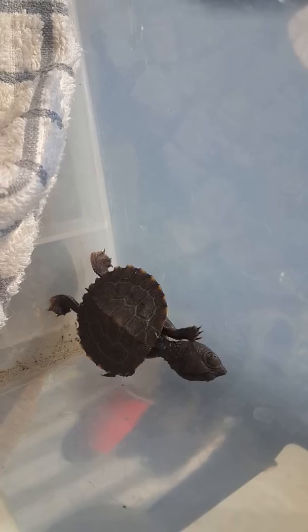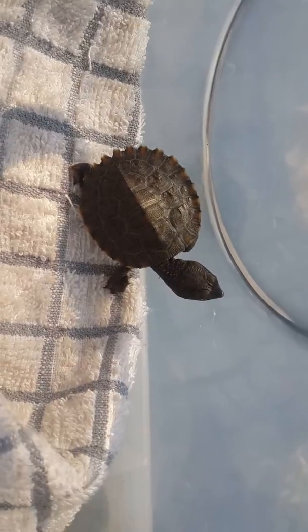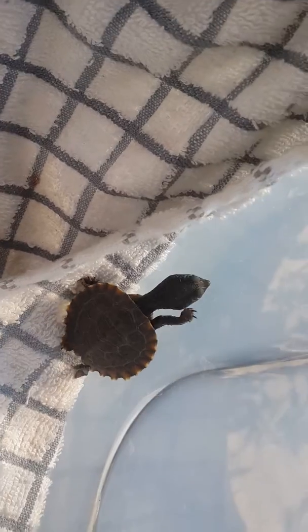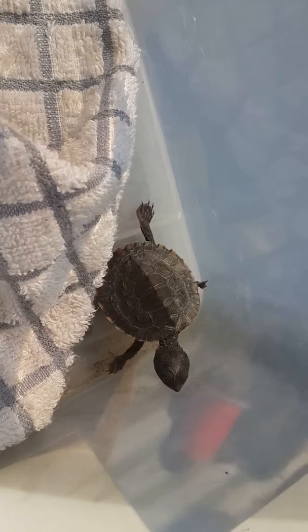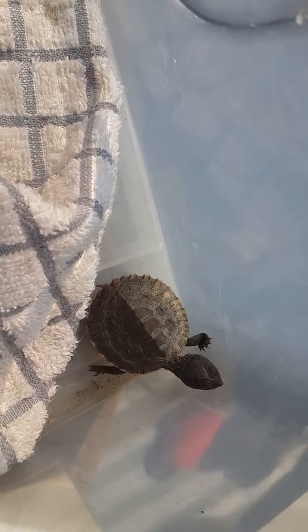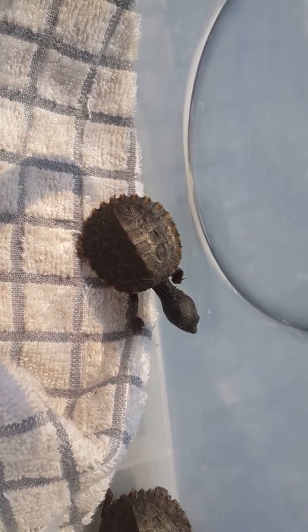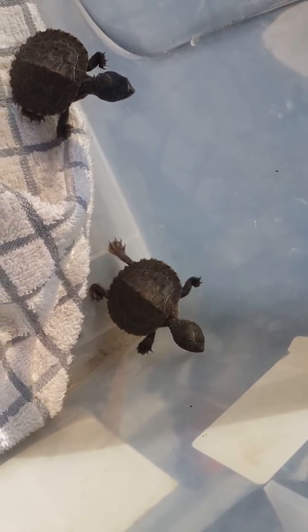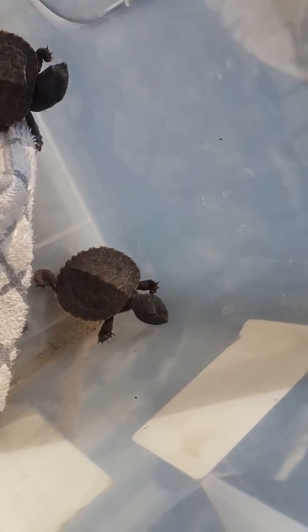They're all very healthy, from my limited turtle knowledge of what healthy turtles look like. They're eating, which is sweet. All right, this is four turtles — you can actually see them all now. Hopefully in video number two next week I'll have a good tank setup they can play in.